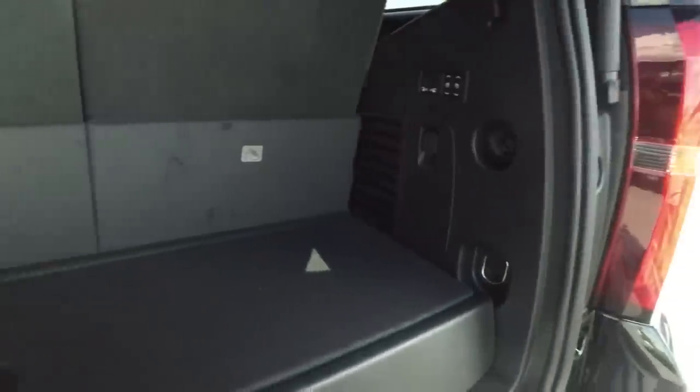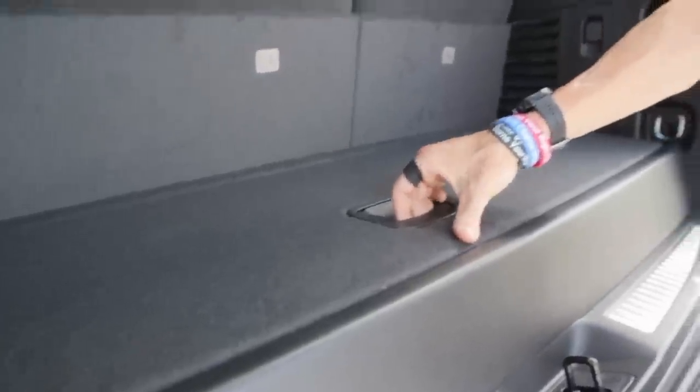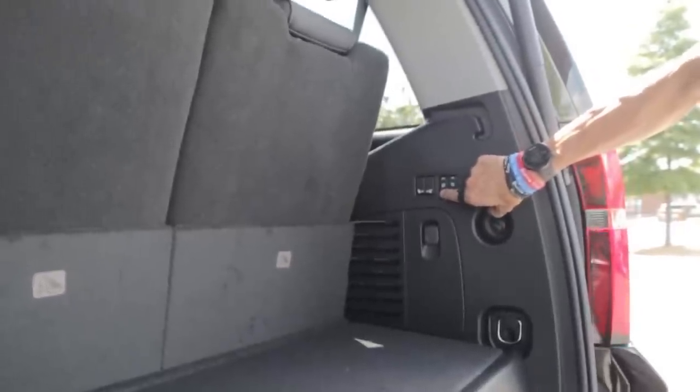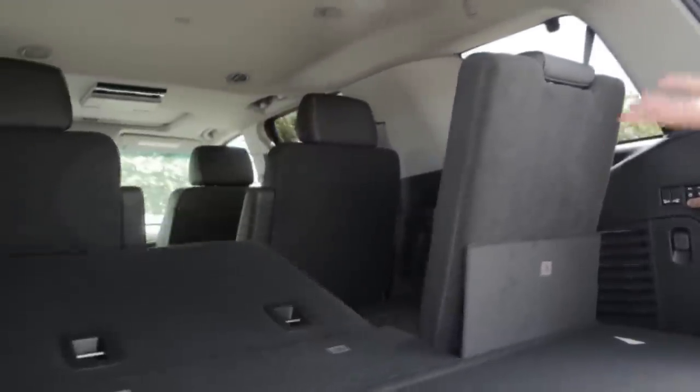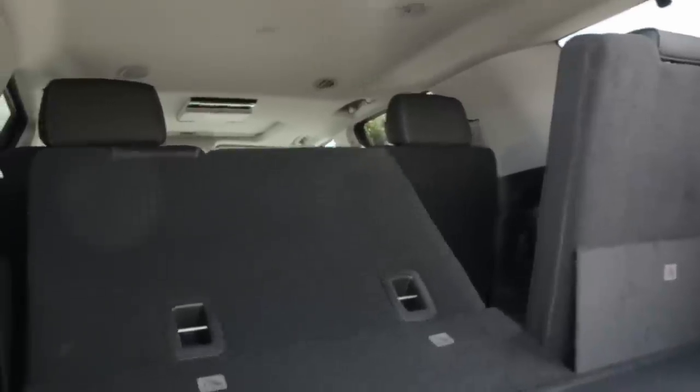This is gonna look similar to most other Tahoes I've demonstrated here on YouTube, but you're gonna see that it does have a little latch here — you can store some things underneath. I think the biggest commodity they've done to the Tahoes is they've made a power folding rear seat: hit one button and the seat goes completely flat, hit another button and it comes all the way back up.